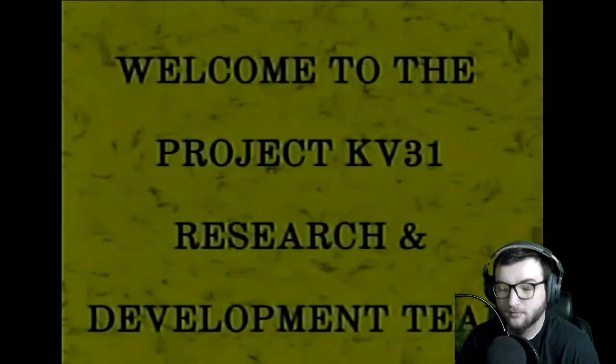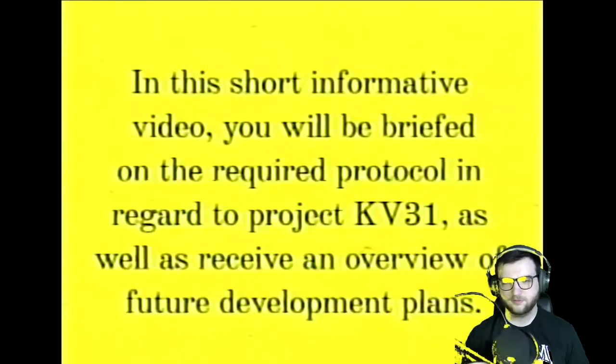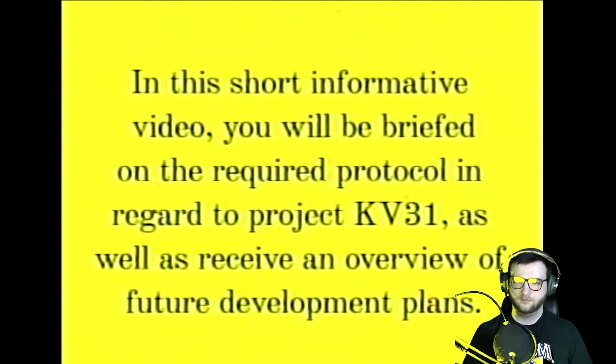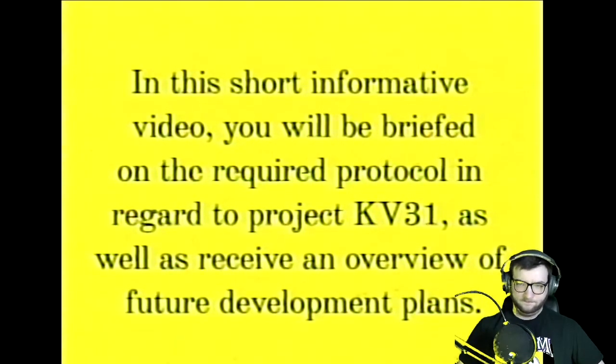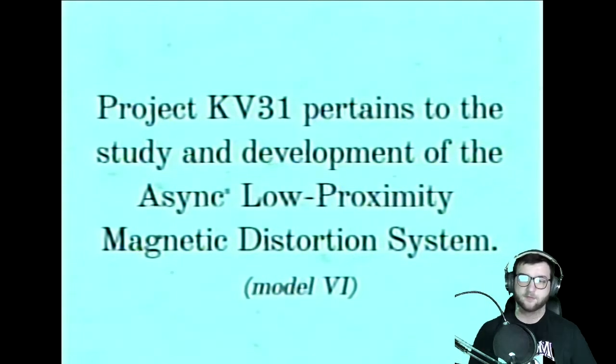For two years only. Okay. Welcome to the Project KV31 Research and Development Team. In this short informative video, you will be briefed on the required protocol in regard to Project KV31, as well as receive an overview of future development plans. What is Project KV31? Project KV31 pertains to the study and development of the Async Low Proximity Magnetic Distortion System.